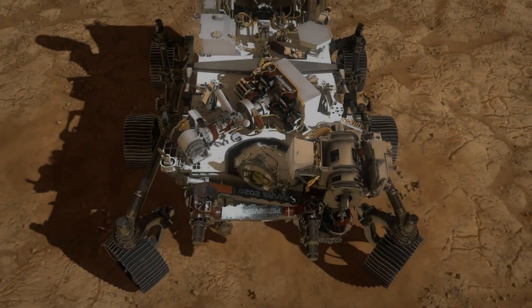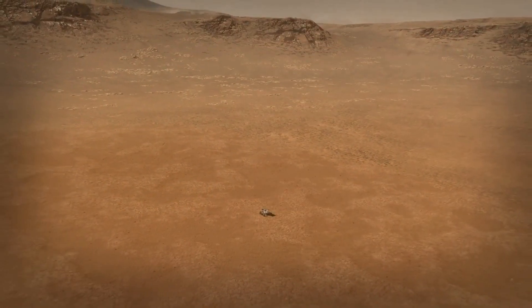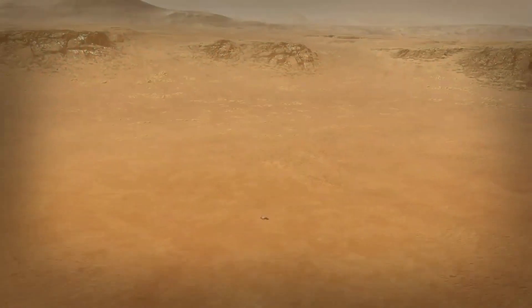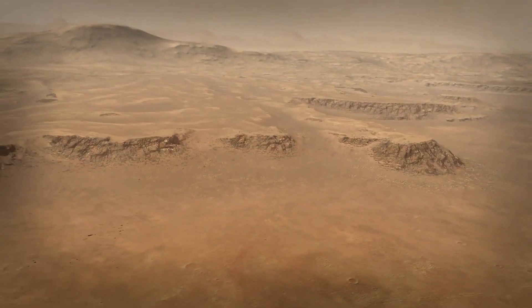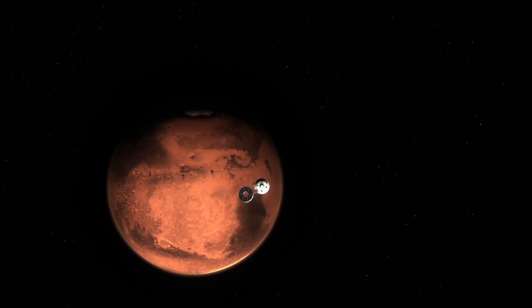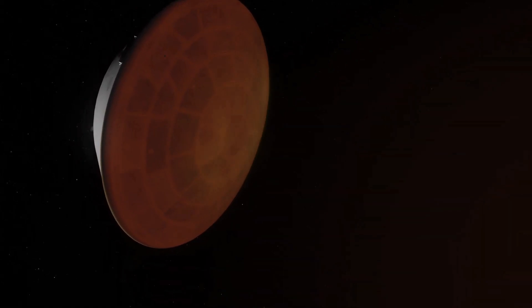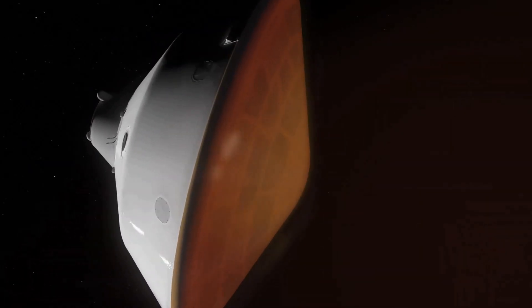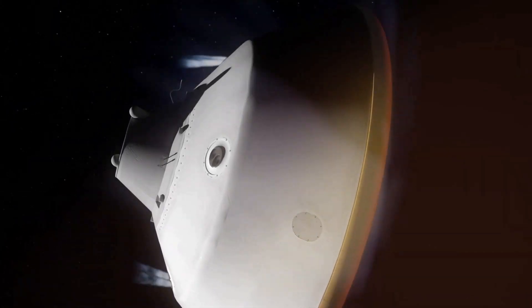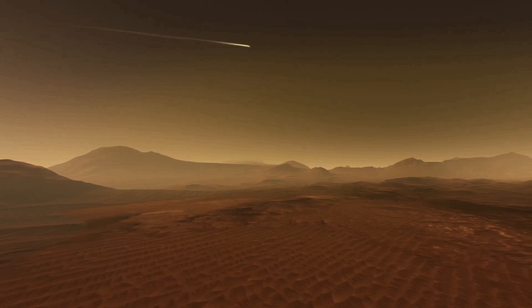The most awesome part of this rover is its landing — the NASA scientists had to wait 20 minutes to see if it was successful or not. Since Curiosity's landing system was so successful, they also used it for Perseverance.